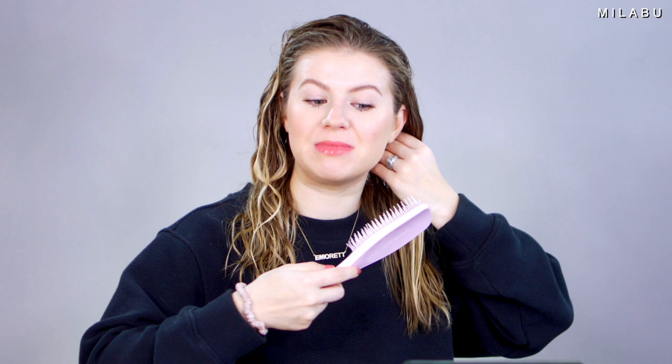It does smell kind of good — not too strong, which is nice. I'm not going to put any other products in, because I really want to see how this mask performs on its own. Right now using my tangle-teaser de-tangler, and I feel like I already have a leave-in conditioner in — I'm barely trying and it's combing through the hair very easily. The hair looks a little more shiny, like some of these strands. I focused the mask on my mids to the ends of my hair.